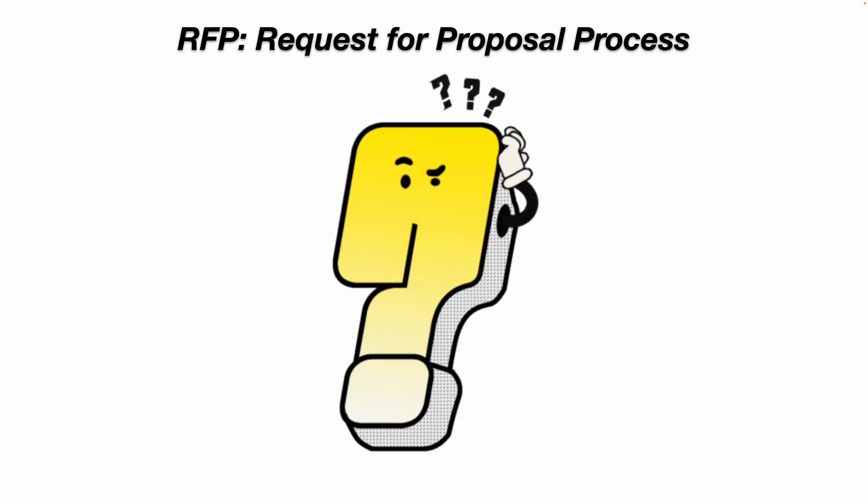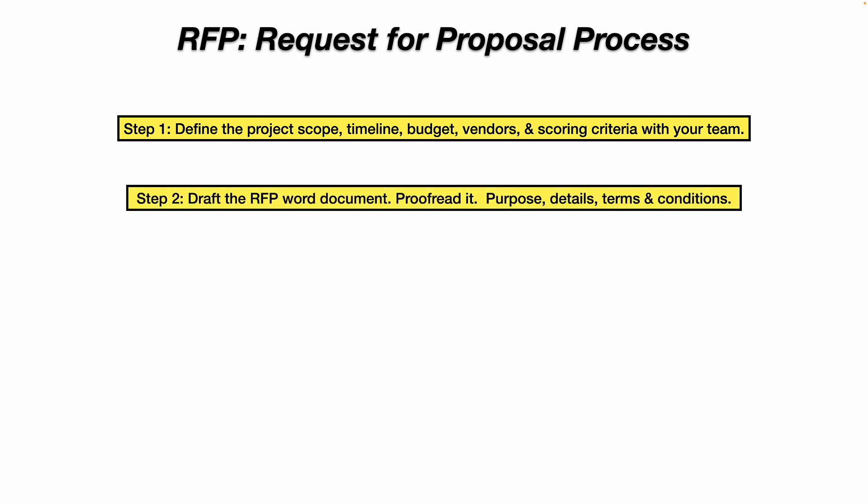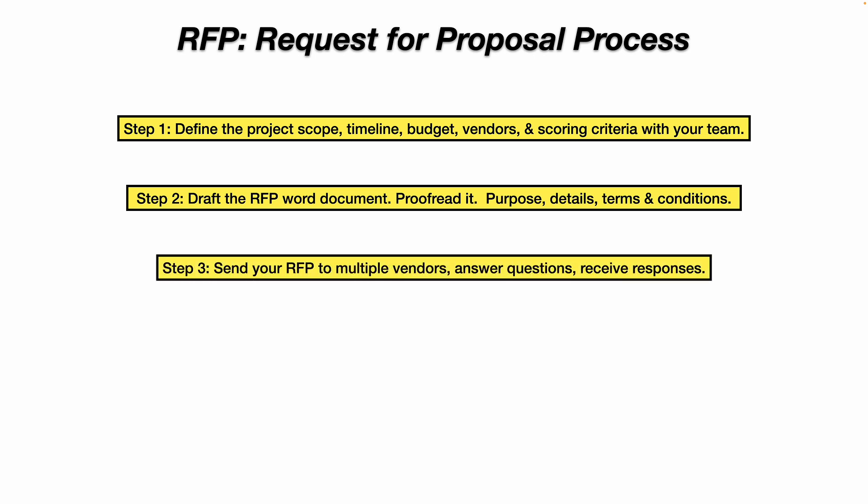An RFP is a request for proposal. Step 1: define the project scope, the timeline, the budget, the vendors, and the scoring criteria with your team or manager. Step 2: draft your RFP Word document, proofread it, define the purpose of the proposal, give project details, and include terms and conditions, time frame, and budget information. Step 3: send your request for proposal to multiple vendors that you've vetted or are in the process of vetting.